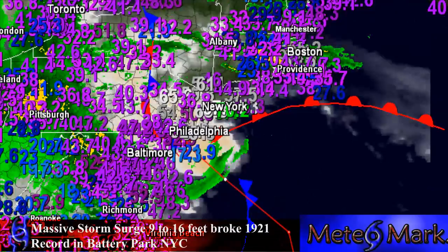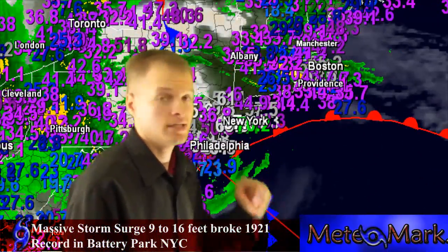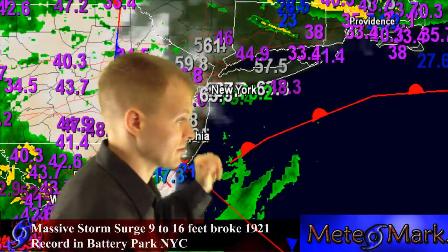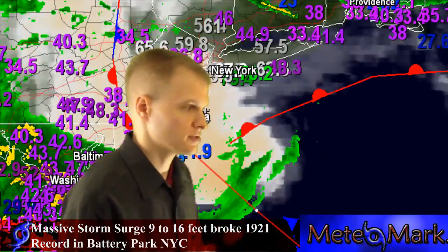This is an update on what is now Super Storm Sandy. It's no longer a hurricane, but it still has hurricane characteristics, mostly nor'easter characteristics. So let's get right into this. This system has 946 millibars.